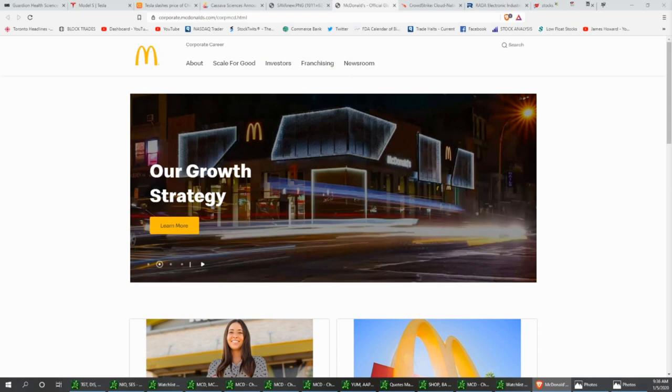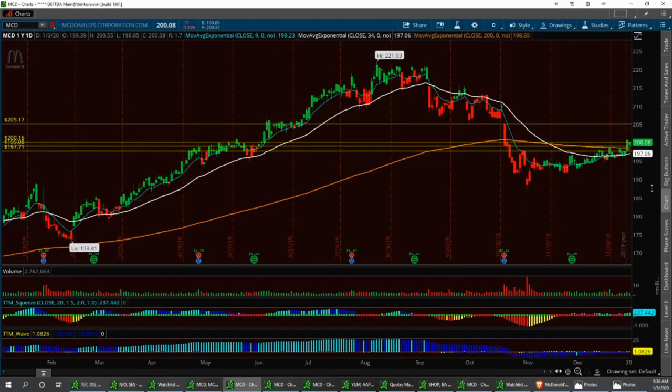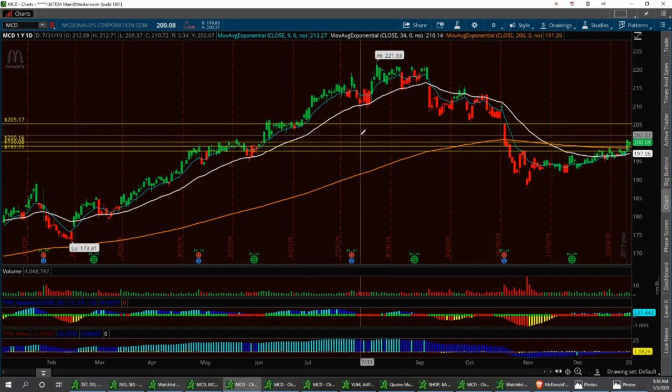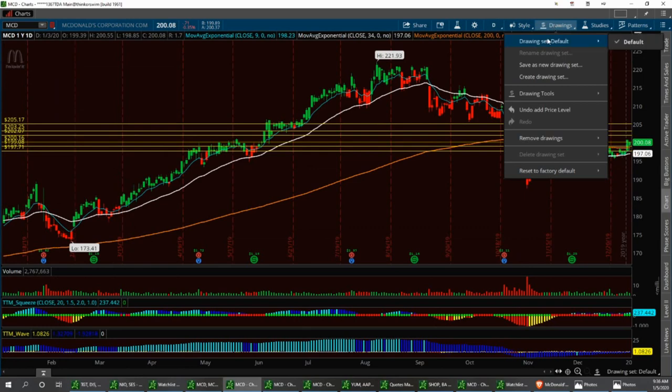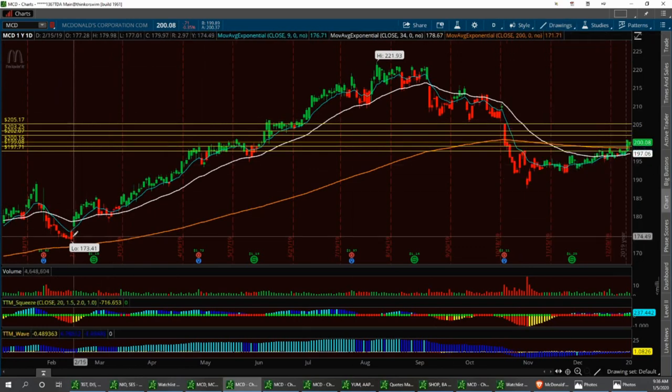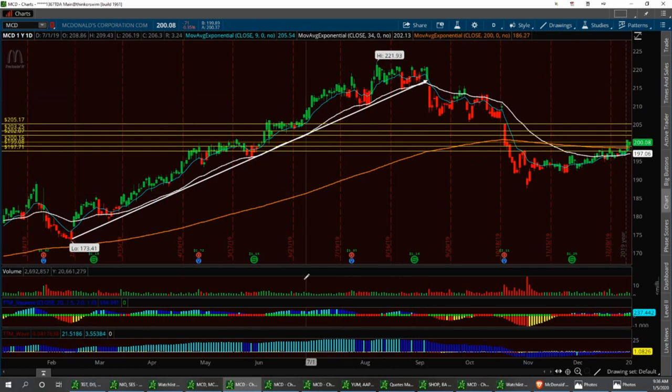McDonald's has now become overbought and is looking for this type of expansion in the stock. It also had a bit of an inside day. I like to follow these trend patterns. McDonald's is looking for some form of continuation this week. Definitely have this on your watch list, especially if you're trading options. I wouldn't be surprised to see McDonald's get back to like 205 in the next couple trading sessions. Back in October it was around 208, so it's not impossible for this Big Mac to get back on track.